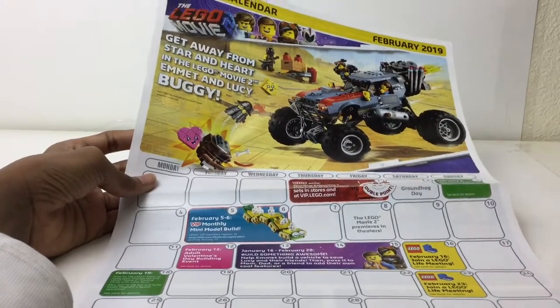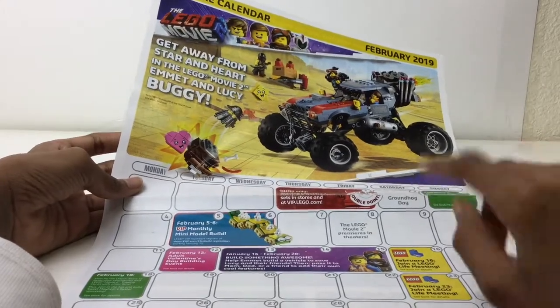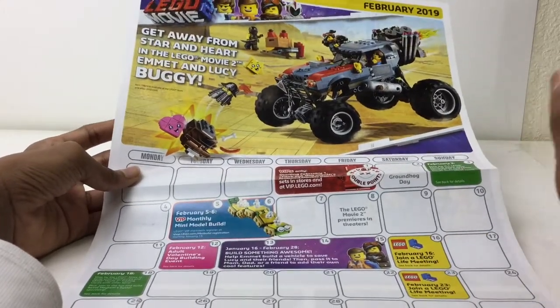Hello there everybody, Embrix here, and we are taking a quick look at the Lego store calendar — not the European one, which I checked out before, go check that out — but the February American 2019 one.